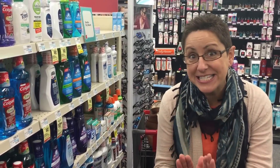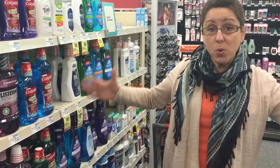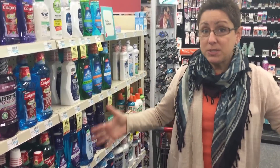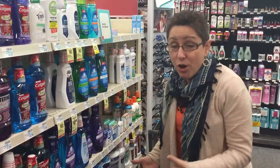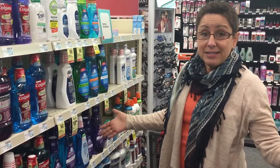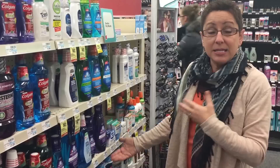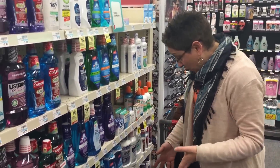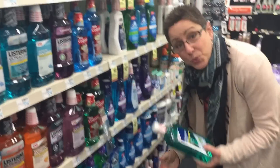I'm at CVS today and there is an awesome deal on CVS oral care products. We posted it the other day and it is so easy — buy $10 worth of select CVS oral care products and get a $10 ECB. It's limited to one, and there are so many items included.